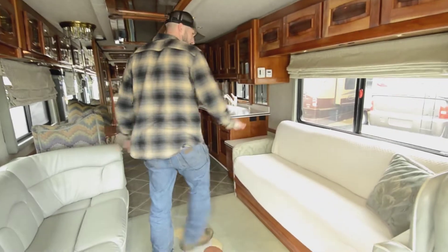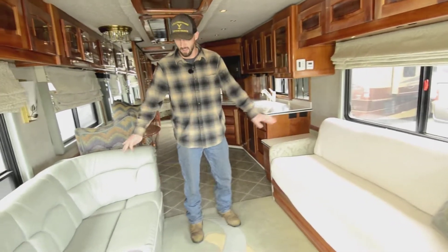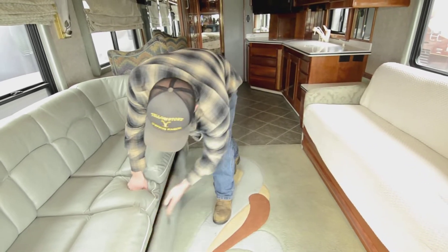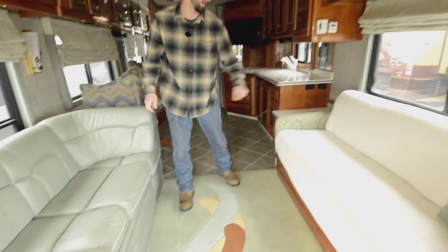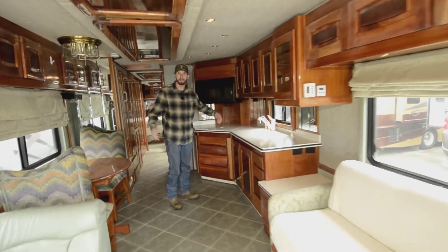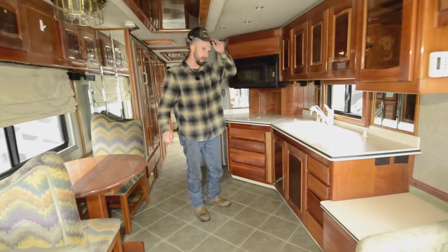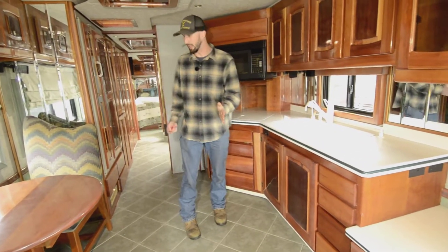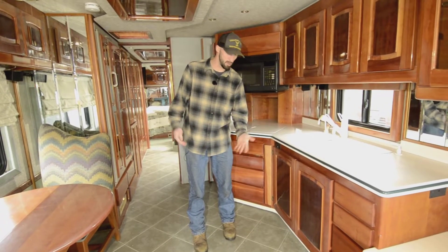I love this — the opposing couches make out into a bed. This one has storage below but does not make into a bed. There's a scissor bed there. Lots of good counter space. This is a single-slide unit — it's not a big slide, about 18 inches, so when it comes in it doesn't really hinder your use of the space.